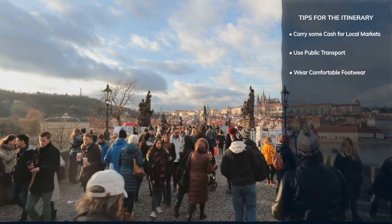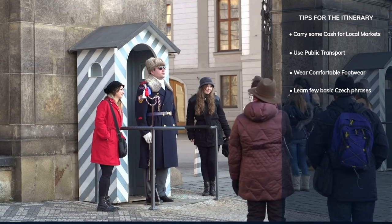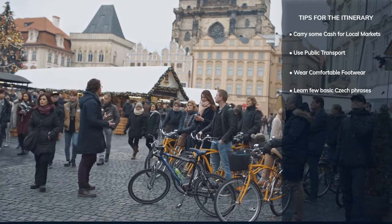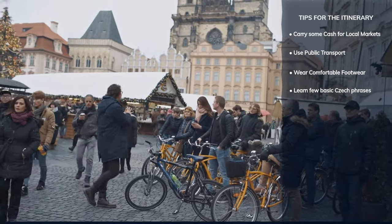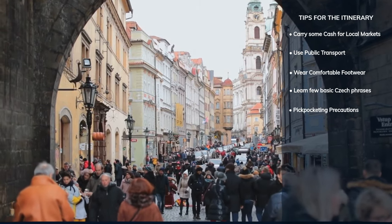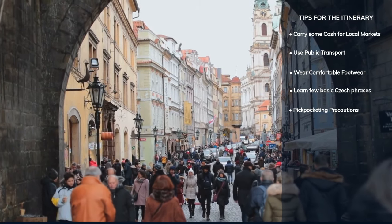The official language is Czech, but English is widely understood in tourist areas. Learning a few basic Czech phrases can enhance your interaction with locals. Like any major city, watch out for pickpockets, especially in crowded areas. Keep your valuables secure and be mindful of your belongings.